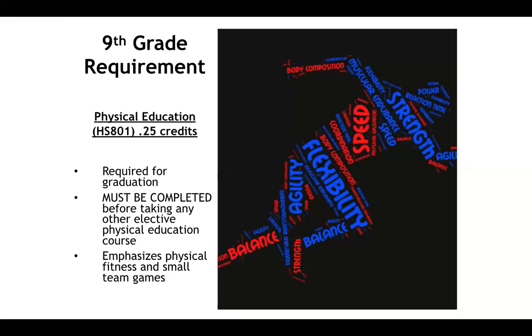The first class offered for incoming freshmen is ninth grade physical education. This is a graduation requirement, and it must be taken before students have the option to pick and choose their electives moving forward once they become 10th, 11th, and 12th graders.